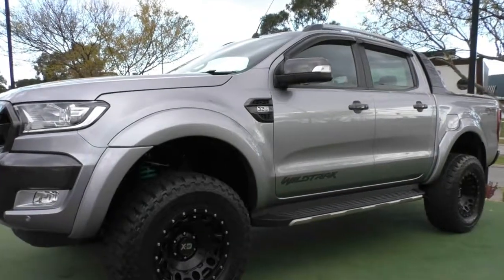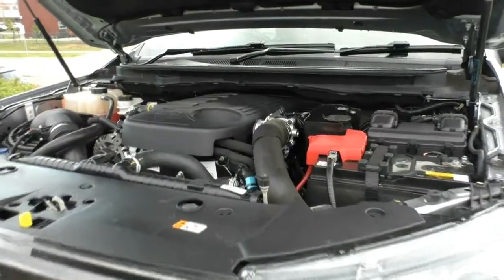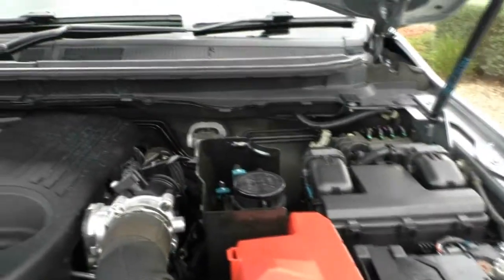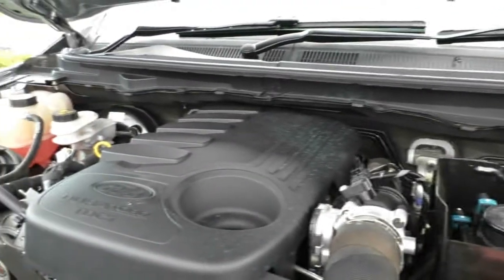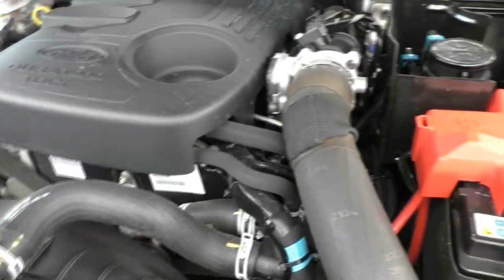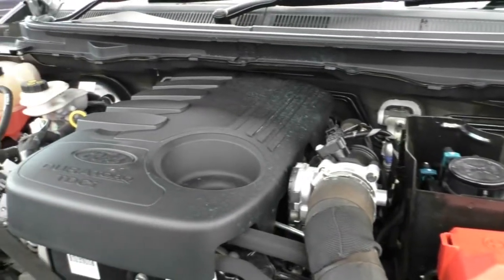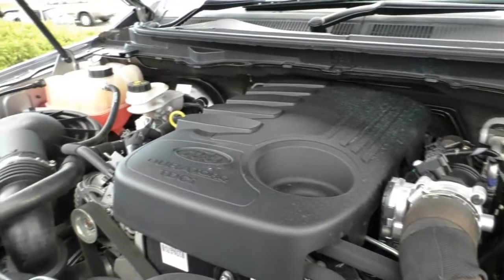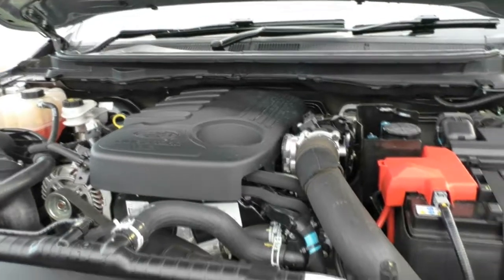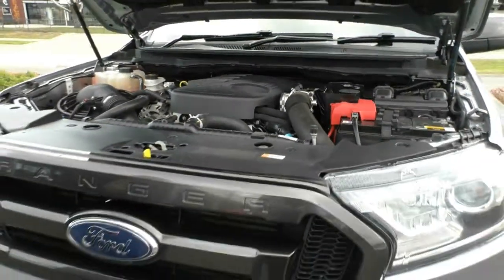We'll pop the bonnet and take a look underneath the hood at the engine. What we have here is the iconic 3.2 5-cylinder turbo diesel engine. This engine produces 147 kilowatts and 470 newton metres of torque — plenty of power and plenty of torque. Six-speed sports automatic, this carries a 4x4 as mentioned before, with an 80-litre diesel capacity tank, which gives you really good fuel economy at 9 litres per 100 kilometres. Out of a full tank, you can get 889 kilometres.